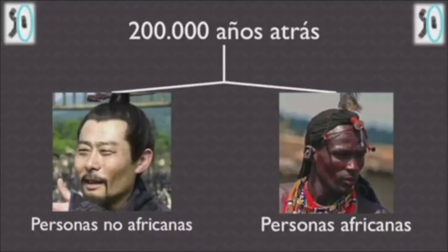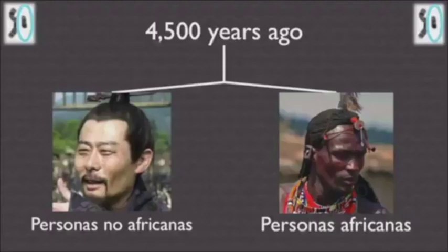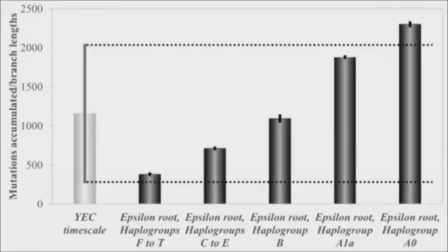What implications does this have for the origin of the first man? When you apply the equations, the evolutionary model over-predicts this, while the young earth model captures exactly what we see. This leads to further testable predictions.